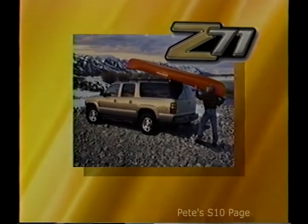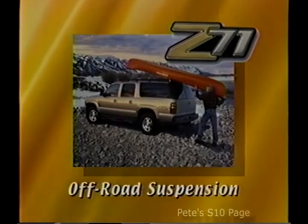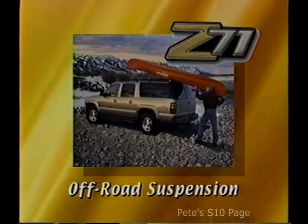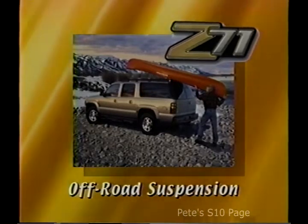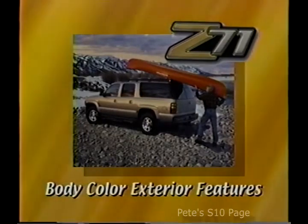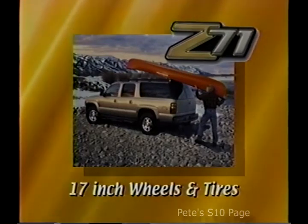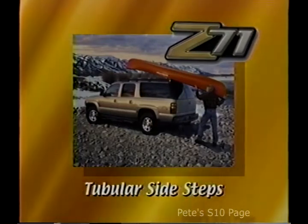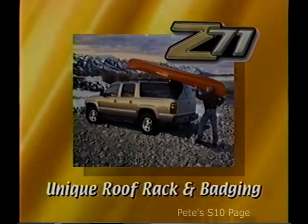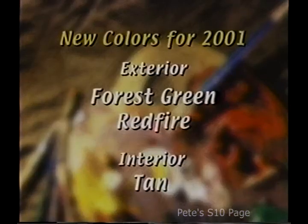Features that make Suburban an off-road powerhouse include the Autotrack four-wheel drive system, an off-road suspension with gas-charged shocks, locking differential, skid plates, and a high-capacity air cleaner. Other Z71 features include a body color grille, bumpers, door handles, and mirrors, large 17-inch wheels and tires with an aggressive off-road tread, tubular side steps, lower rocker panels, sporty wheel flares, unique roof rack, and of course, unique Z71 badging.